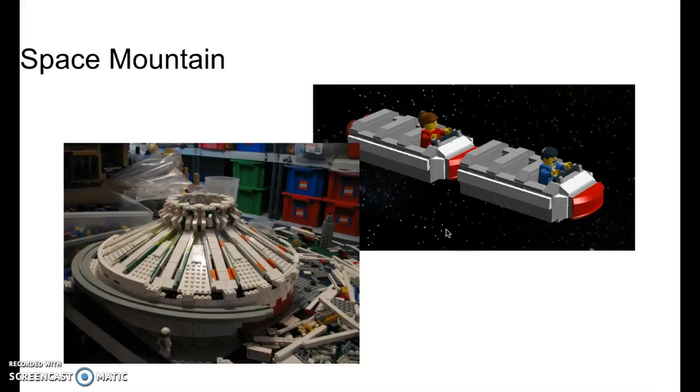Next is Space Mountain. There are two ways you could take this — it could probably not be a play set, or you could just take a chunk and have a really cool build. If you made it just the outside to make it look cool, that would probably be around $100 to $150. But if you just did a small section to have these cool little things, that'd probably be about $30 to $50 for all the small sections.